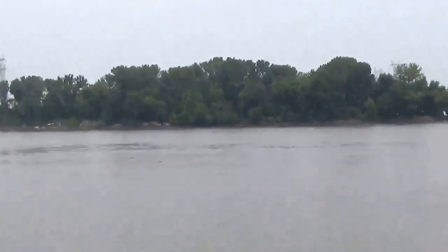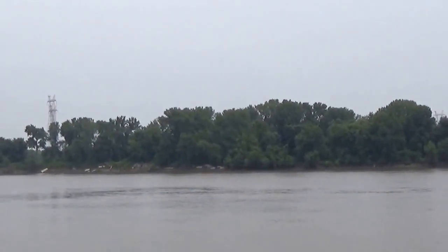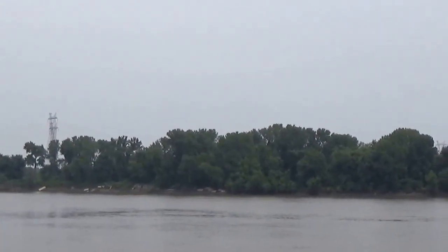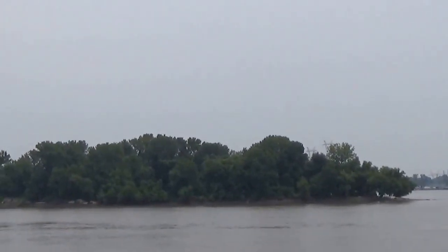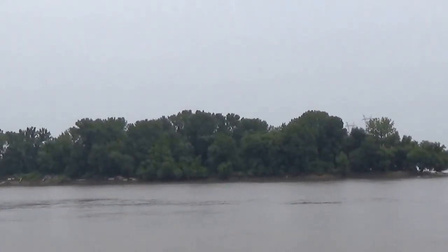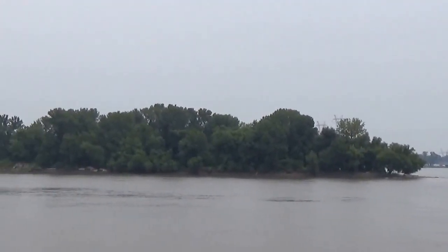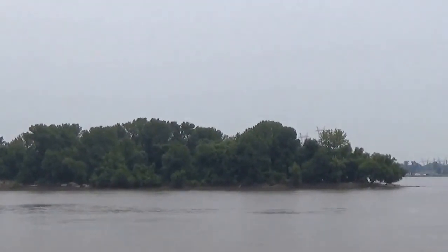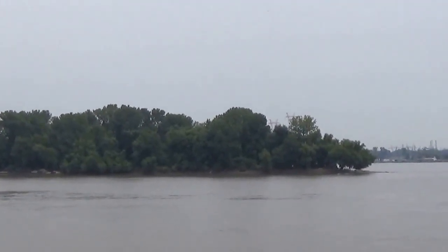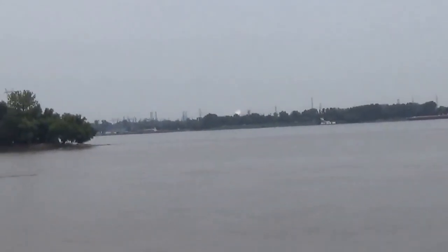This is truly a unique spot and should definitely be on the list for every person from St. Louis, or who is interested in St. Louis, to come down to. Both these rivers have played a crucial part in our history. This is right where Lewis & Clark boated up the Missouri River. This is where it all starts — this is where the Missouri River flows into the Mississippi.